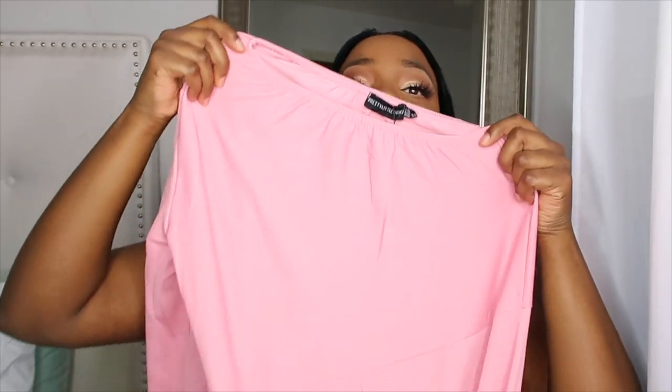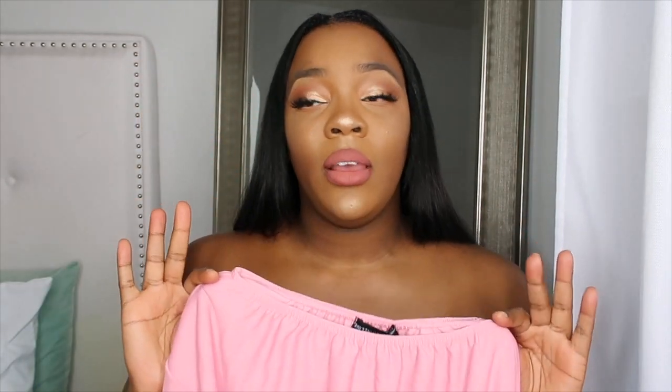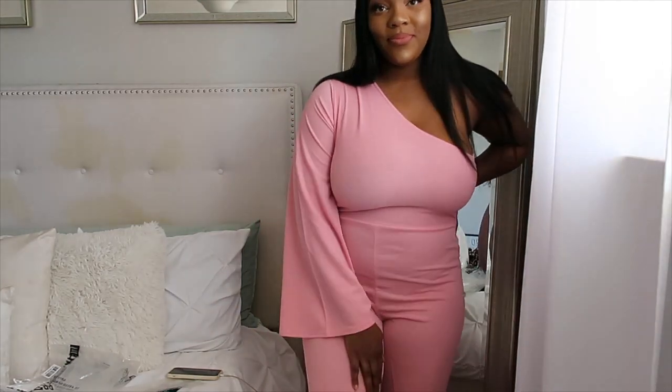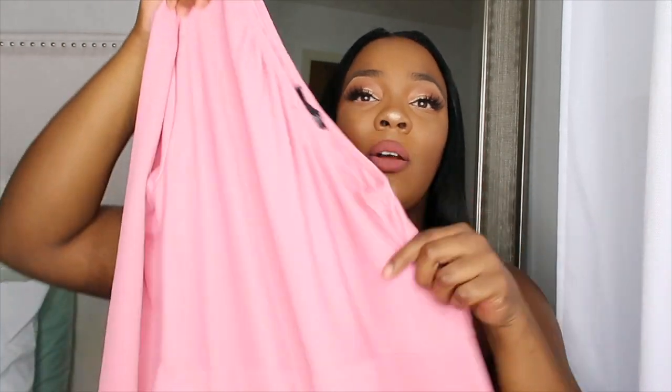I am doing a try-on haul, so you guys will see me trying everything on screen. The first item I got is this pink jumpsuit — a dusty pink one-shoulder jumpsuit. This does run kind of big, honestly. I think I got this a little too big in my size. I'll list all the sizes in the description box. The one shoulder is so cute — I've always loved that look, I think it's so classy.